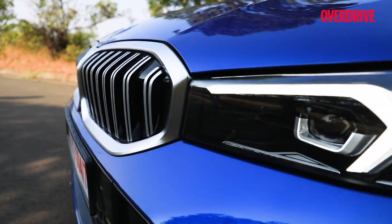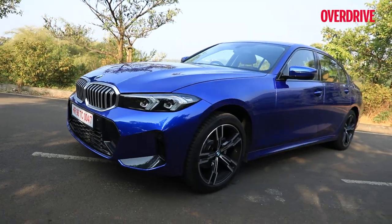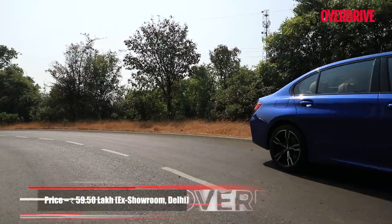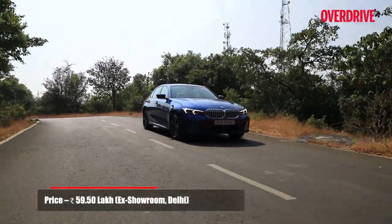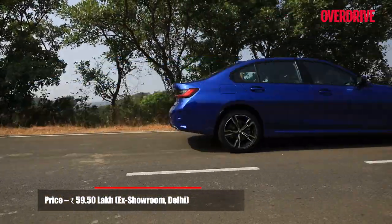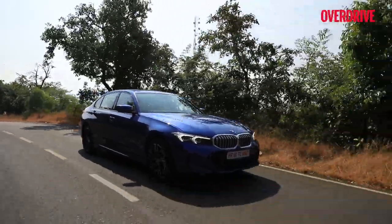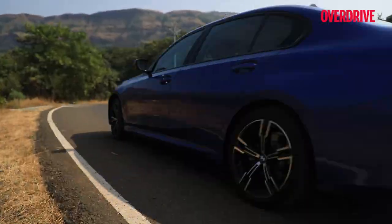The facelifted BMW 3 Series Grand Limousine manages to bridge a fine line in this transitionary phase for the brand. Yes, it's taking on a new look and tech bits that will define BMWs of the future, but that fine symmetry between performance, engagement, and comfort that makes any 3 Series so appealing is still fully intact.